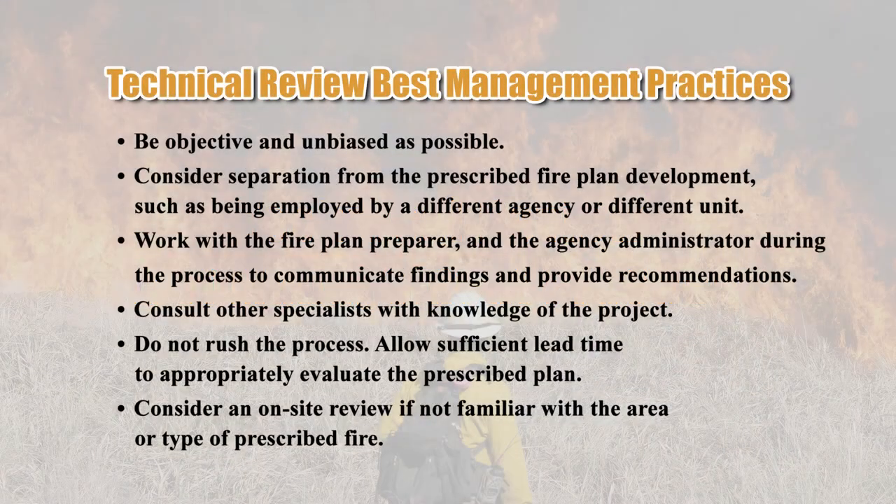Technical review best management practices include: be as objective and unbiased as possible, considering separation from the prescribed fire plan development such as being employed by a different agency or unit. Work with the prescribed fire plan preparer and the agency administrator during the process to communicate findings and provide recommendations. Consult other specialists with knowledge of the project. Do not rush the process — allow sufficient lead time to appropriately evaluate the prescribed plan. Consider an on-site review if not familiar with the area or type of prescribed fire.